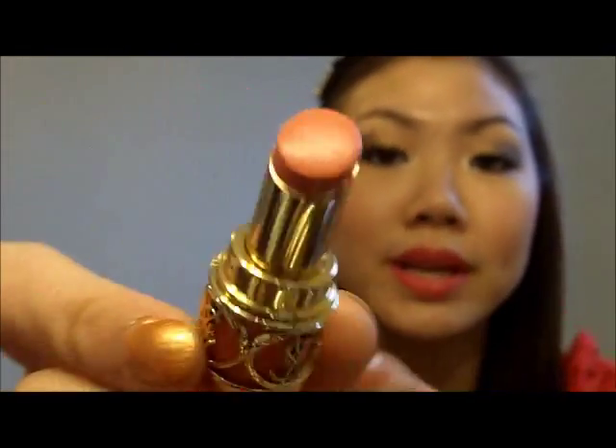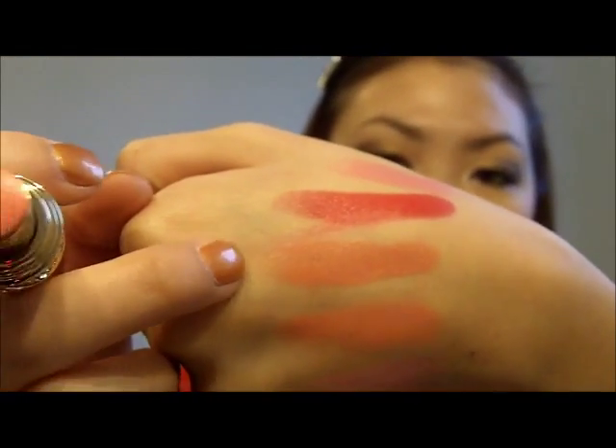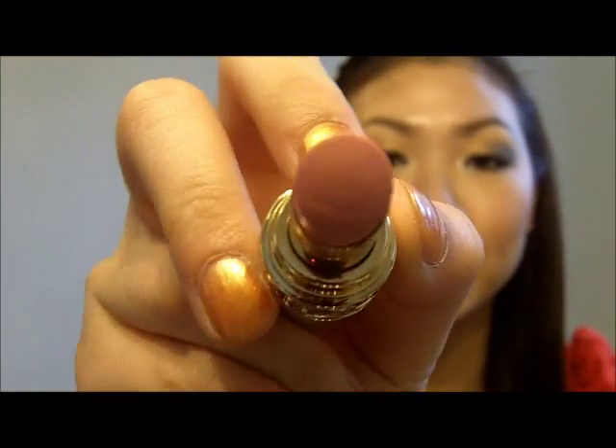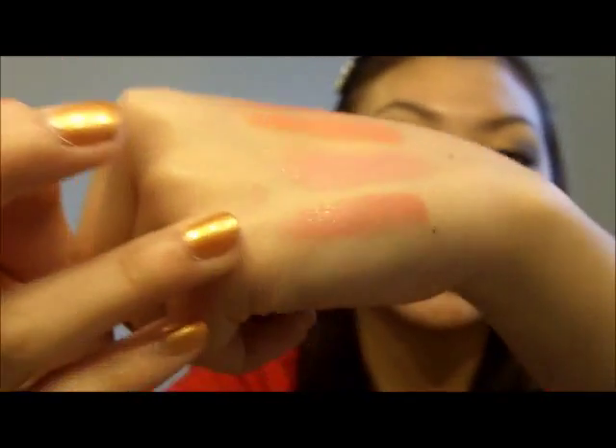Next one is number 13 in Peach Passion. It's another peach color, but it reminds me of number 30 — except this one has more pink to it and is a little darker. There it is: that's number 13 and that's number 30, so there's more of a pink tone to number 13. Last but not least, we have number 1, Nude Beige. It's not necessarily nude on me — it's more of a nude pink. Here's the swatch: it is nude, but not nude-nude. That's number 1, Nude Beige.